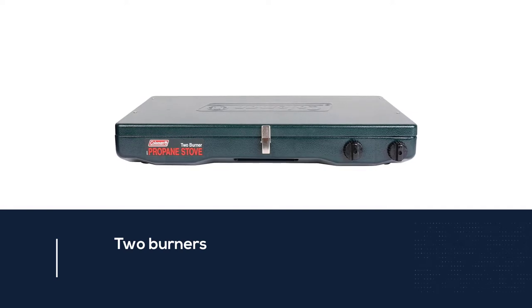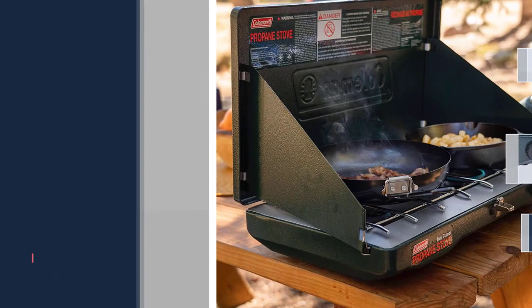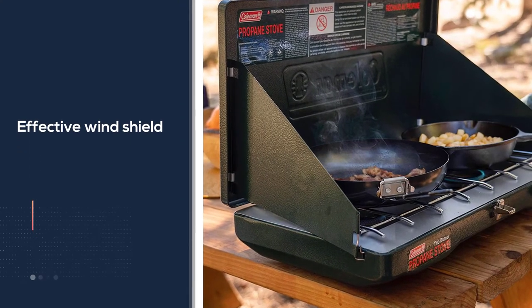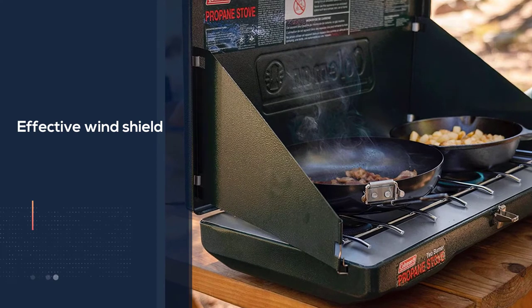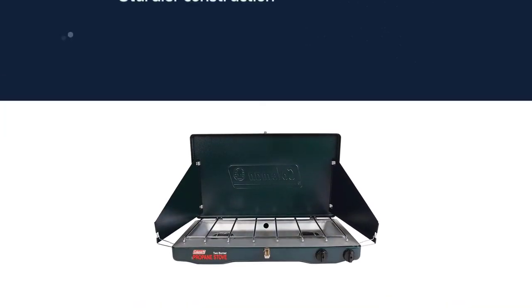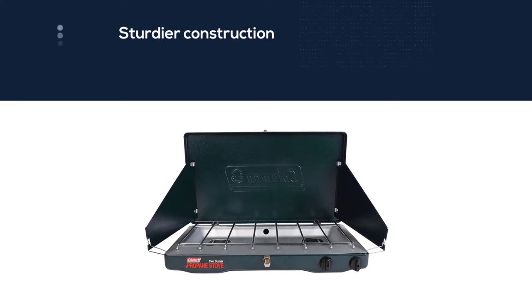The Coleman Classic nonetheless boasts two burners and an effective windshield, and has made many a happy camper over the years. While lagging far behind the Everest and Standsport in most attributes, compared to other budget options such as the Coleman Butane Instastart, the Classic offers a slightly sturdier construction and that potentially important second burner.